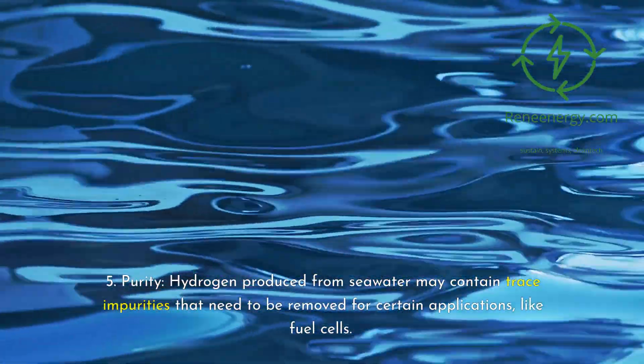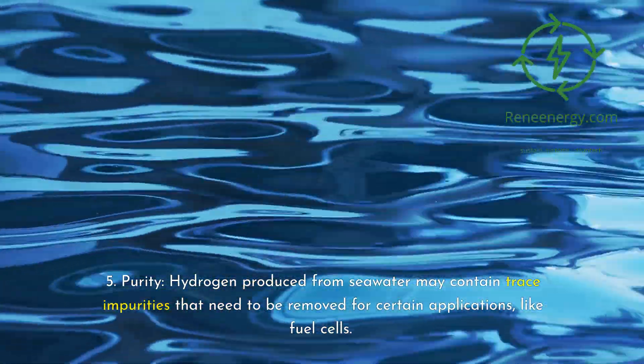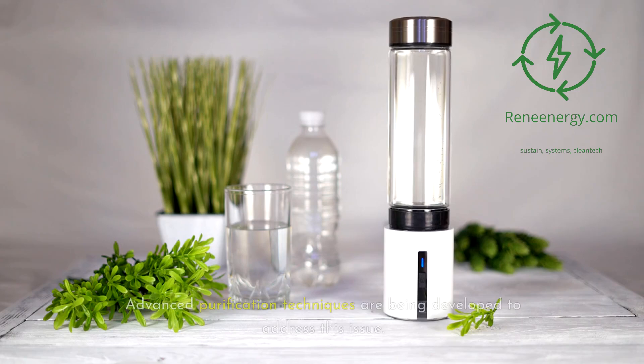Purity: hydrogen produced from seawater may contain trace impurities that need to be removed for certain applications like fuel cells. Advanced purification techniques are being developed to address this issue.